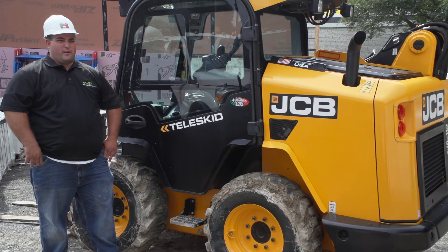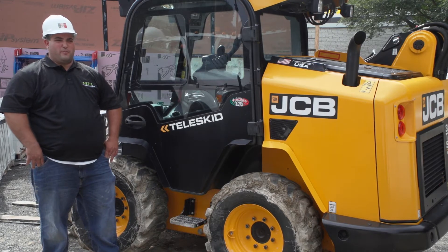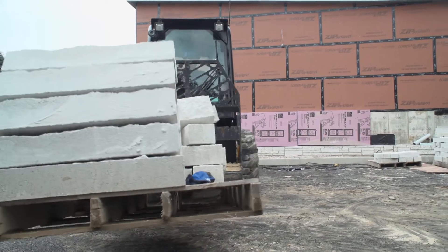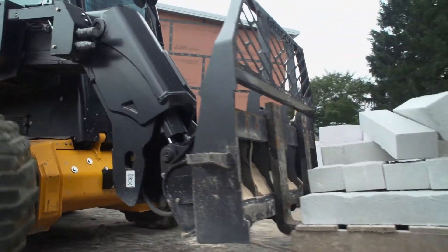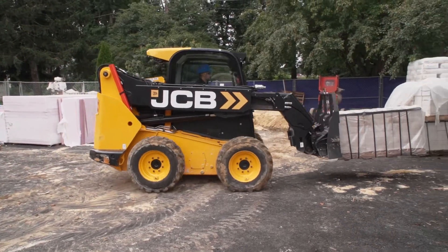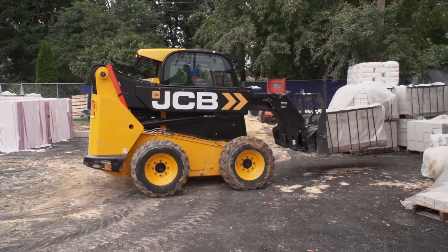We use it for just about everything we need a machine for on site — at the shop or at the job sites. Basically on an everyday basis we're using the TELUSKID to move materials such as block, mortar, stone, debris, gravel, sand — basically all your masonry materials.